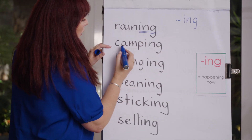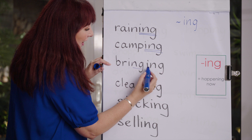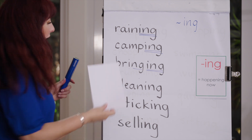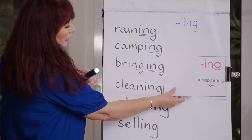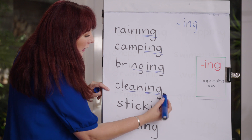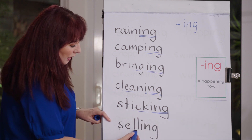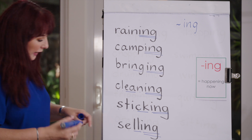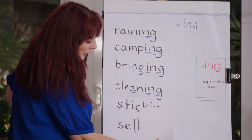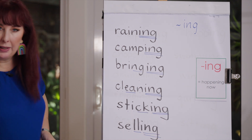Let's read some '-ing' words together: reining, camping, bringing — that's a bit like 'singing' which I spoke about yesterday, we've got '-ing' at the end of 'bring' — cleaning, sticking, and 'selling'. What's the base word here? Sell. I'm going to sell my Lego when I don't need it anymore because it's worth so much money. I am selling my Lego on eBay.